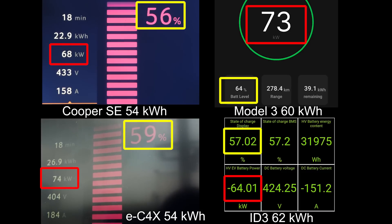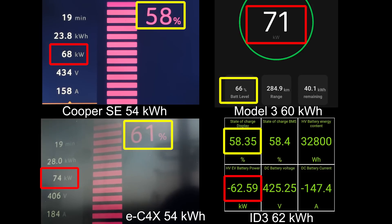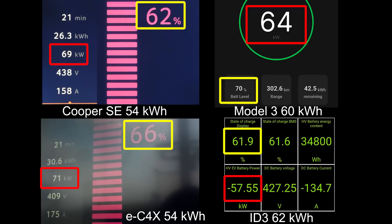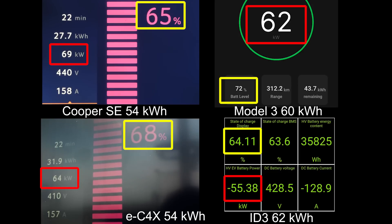But then look at the ID.3 — it's going slower and slower. It's going to be passed by the Cooper even! Wow, how is that possible — the Germans fallen behind, beaten by the Cooper. Tesla is around 10 percent higher than the others almost. Eventually you will see the Cooper maintain 69 kilowatts — nice round number — and it can actually maintain that flat curve until almost 80 percent. Right now the Cooper is ahead of the ID.3.